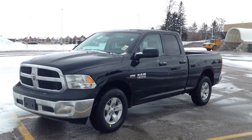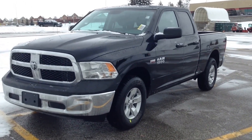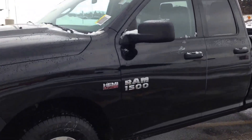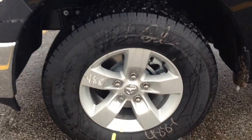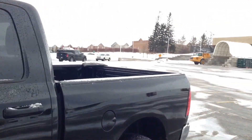Today we're looking at a brand new Ram 1500 ST, finished in black, with a 5.7 litre Hemi engine, 17-inch alloy wheels, wheel locks and TPMS, and rear tinted windows.